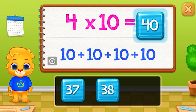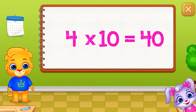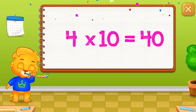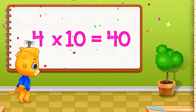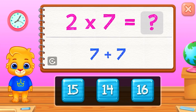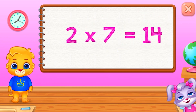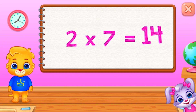Forty. Four times ten equals forty. Fourteen. Two times seven equals fourteen.